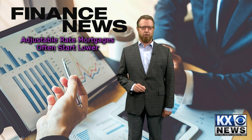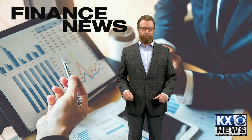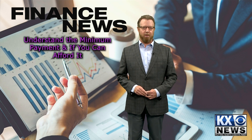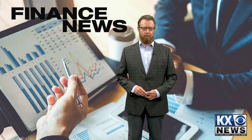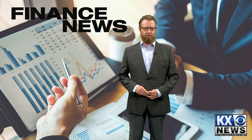Adjustable rate mortgages often start out lower than the fixed rate mortgage, but you have no control over your total monthly payment. If interest rates increase quickly, your payment could increase a lot in a short period of time. Understand if there is a minimum payment you'll be expected to make and ensure that you can afford it. Again, this only applies to the mortgage principal and interest portion of the loan payment.